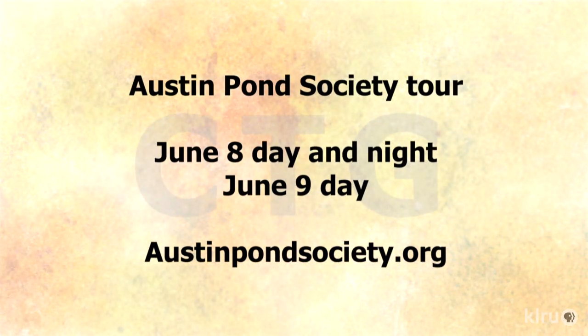This is genuinely superb — an impressive assortment lined up this year. It's a two-day event: June 8th and 9th. Saturday and Sunday daytime from 9 to 5, Saturday night from 8 to 10:30. The north ponds are open on Saturday and the south on Sunday. Visit austinpondsociety.org to get all the information and download a brochure. Congratulations on yet another spectacular Austin Pond Society tour — I think there are going to be a lot of people out there starting ponds in Central Texas.